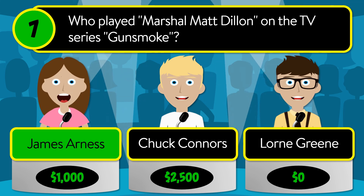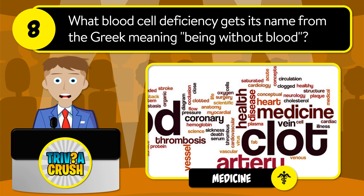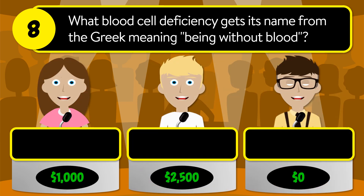The correct answer is James Arness. Question number eight: what blood cell deficiency gets its name from the Greek meaning 'being without blood'? The correct answer is anemia, benign, or edema?